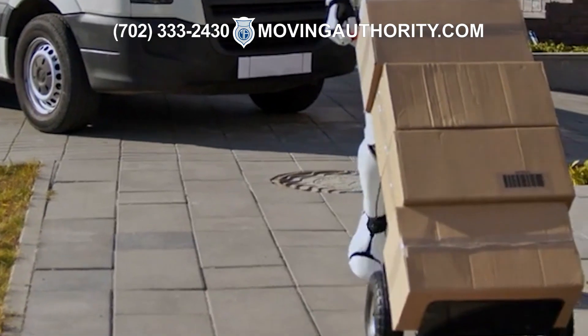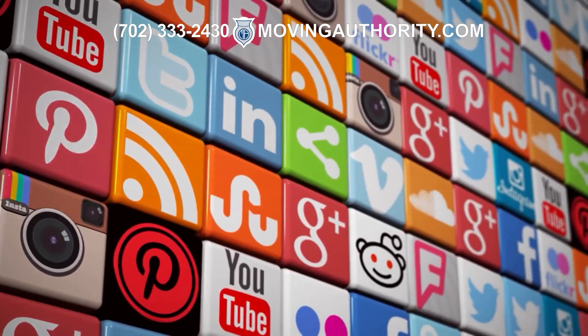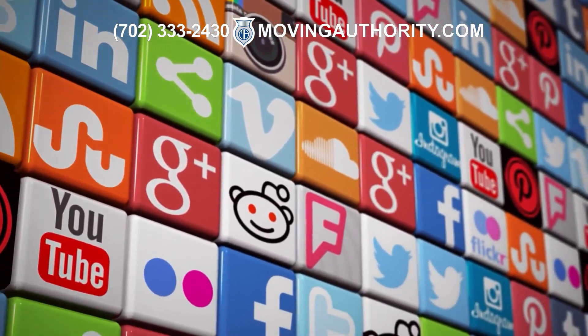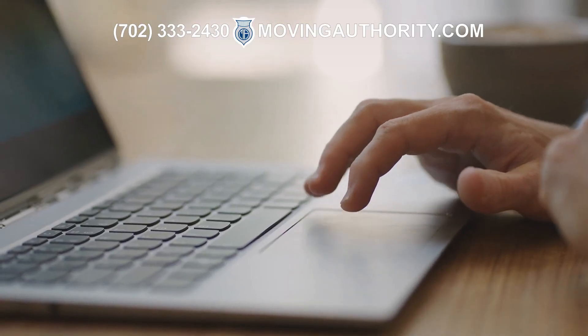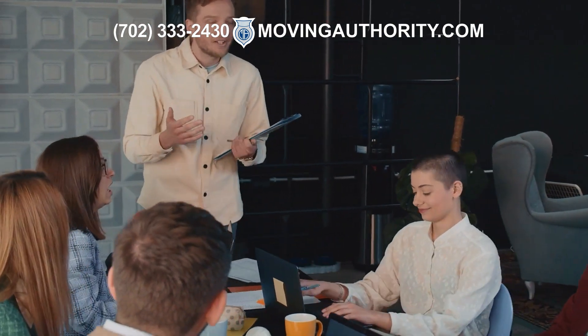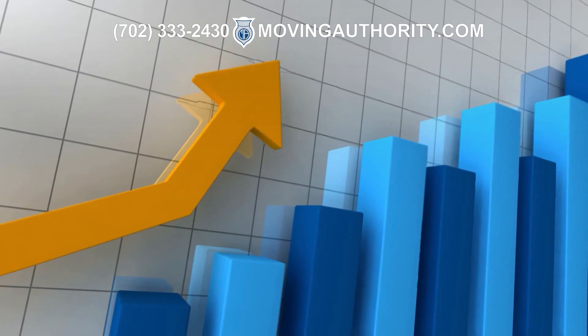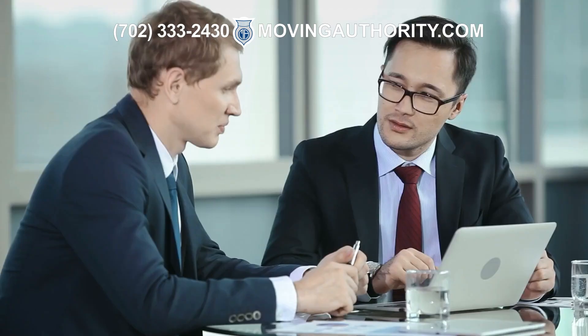Keep in mind that marketing your business is crucial to attract clients. You can use social media platforms to promote your services, create a website that showcases those services, and use traditional marketing methods such as flyers and brochures. Word-of-mouth referrals from satisfied clients can also help grow your business.